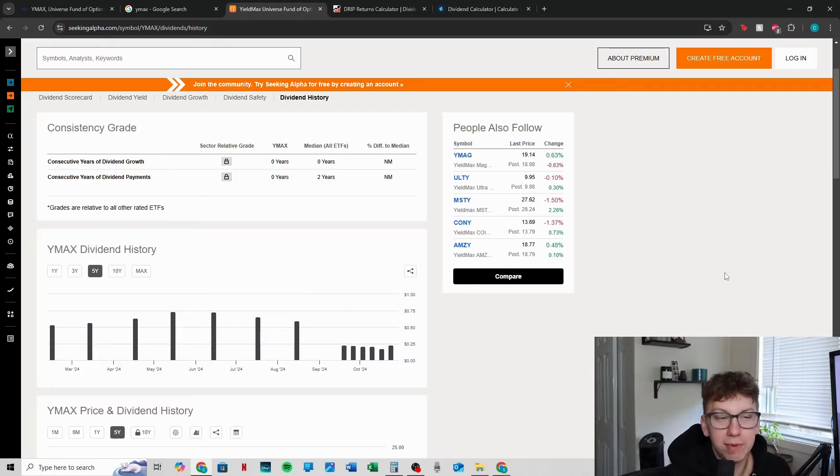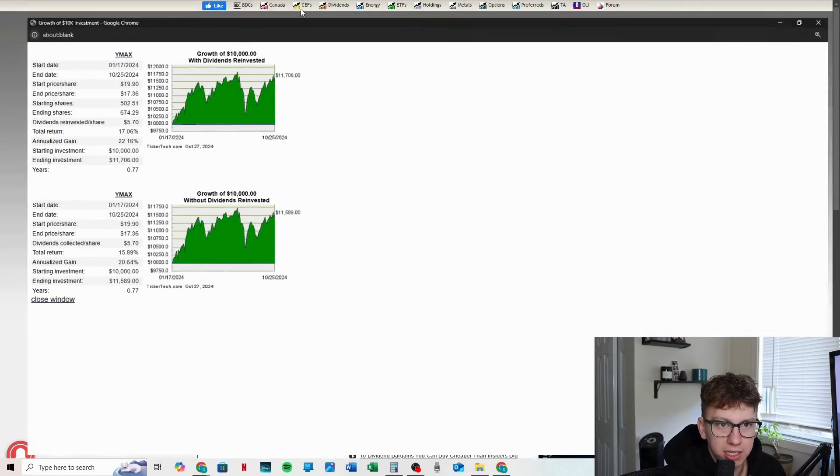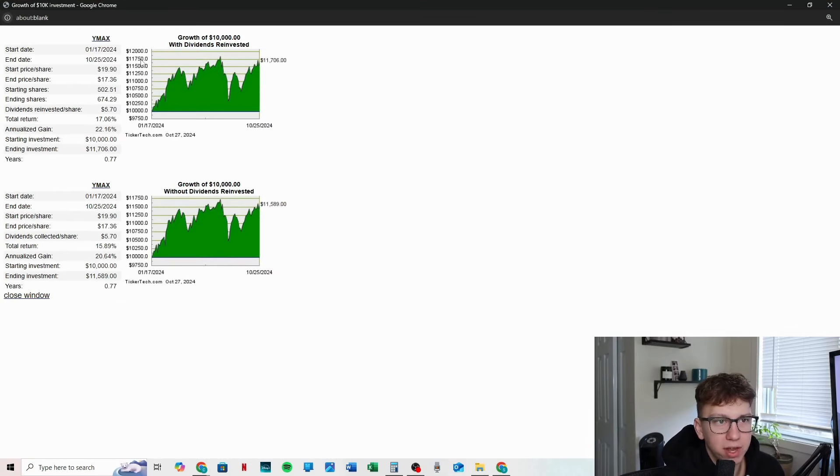So let's throw it into a drip calculator. Dividendchannel.com is my favorite drip calculator. We're going to take it all the way back to the inception of the fund. The inception of the fund was January 17, 2024, so we haven't even had this fund for a year. The switching to weeklies was roughly around this point, and it has taken off a bit since then. I'm happy to see that we've seen a total return of 17.06% and an annualized gain of 22.16% since that point.